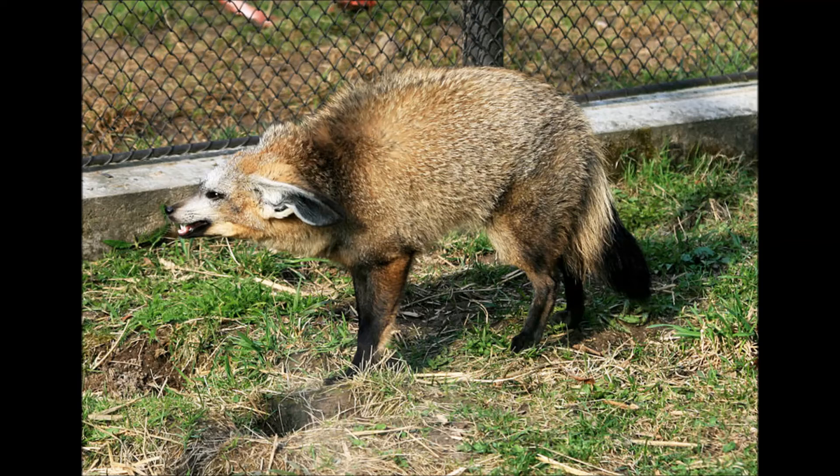Unlike most other foxes, which are solitary, Bat-Eared Foxes live in packs that have as many as 15 members. These foxes also have an interesting family dynamic in which the male is primarily responsible for care of the kits, rather than the female.